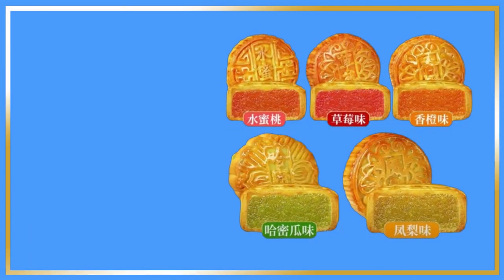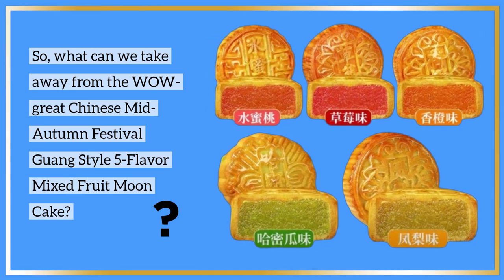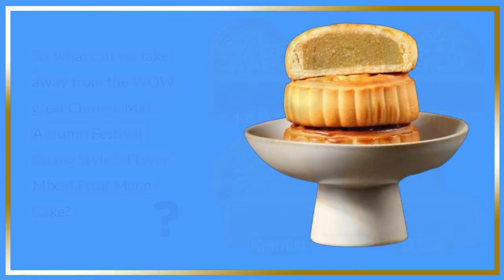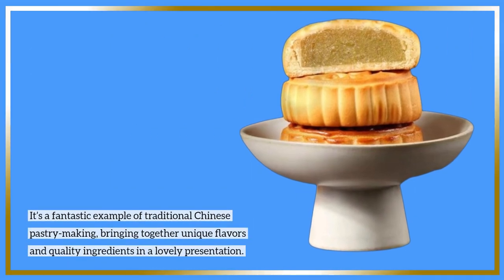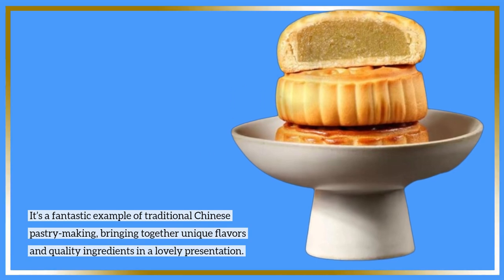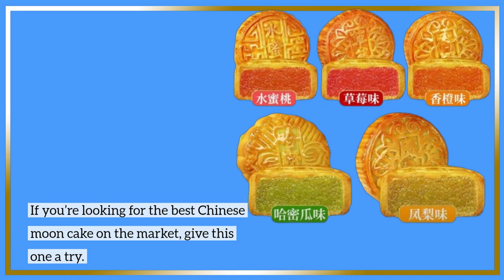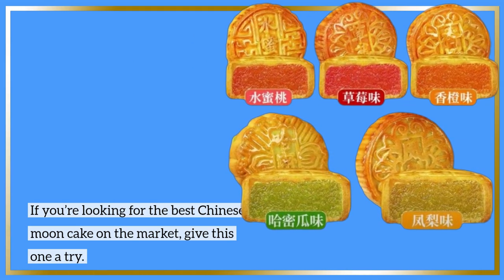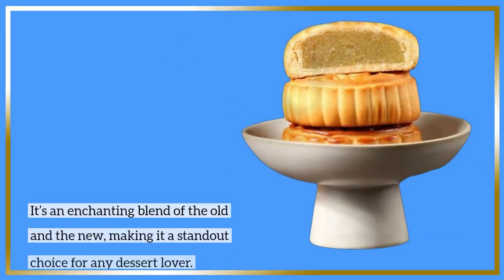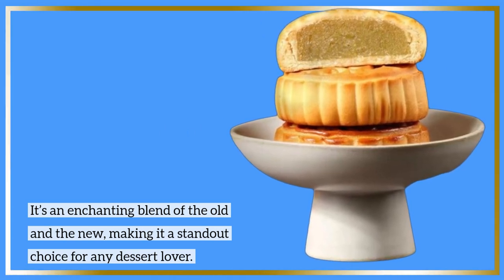So, what can we take away from the Wow Great Chinese Mid-Autumn Festival Guang Style 5-Flavor Mixed Fruit Moon Cake? It's a fantastic example of traditional Chinese pastry making, bringing together unique flavors and quality ingredients in a lovely presentation. If you're looking for the best Chinese moon cake on the market, give this one a try. It's an enchanting blend of the old and the new, making it a standout choice for any dessert lover.